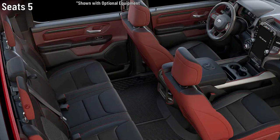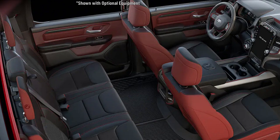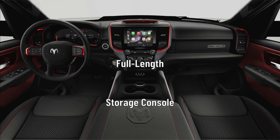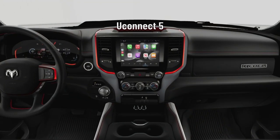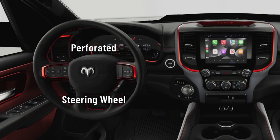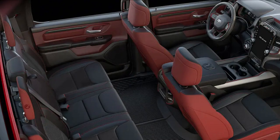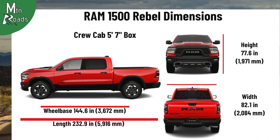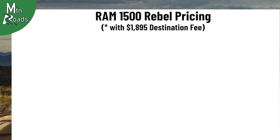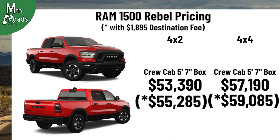The interior of the Rebel seats 5 and comes wrapped in a black and red cloth vinyl trim. The driver and passenger each get a 4-way manual adjustable low-back bucket seat with 4-way adjustable headrests. A full-length floor console sits between the front seats. The second row gets a 60/40 folding seat with 3 rear seat head restraints. The Rebel gets a Uconnect 5 system with an 8.4-inch touchscreen including navigation from TomTom and 6 speakers. The driver gets a perforated steering wheel with accent stitching and mounted audio controls, and there is a 12-inch digital cluster TFT color display. Occupants get a dual-zone air conditioning system with heat ducts for the rear seat. The Rebel is only available as a crew cab with 5'7" box; the 4x2 starts at $53,390 and the 4x4 starts at $57,190.